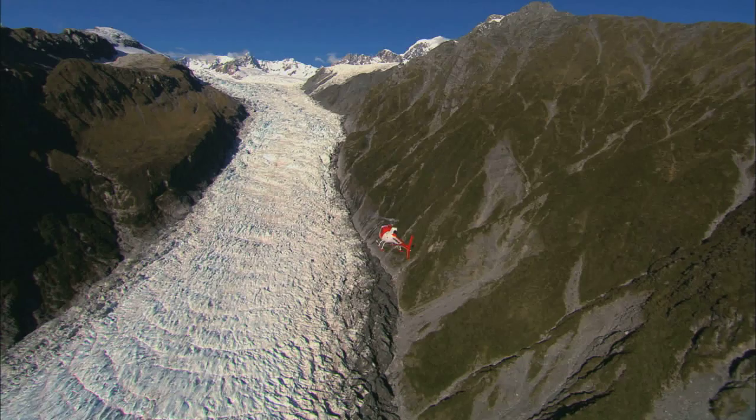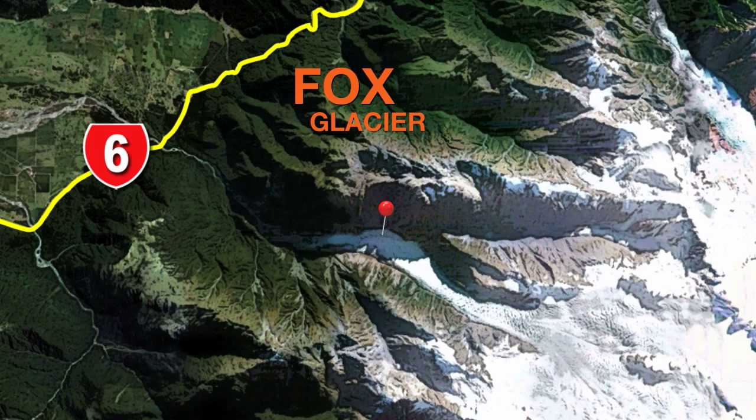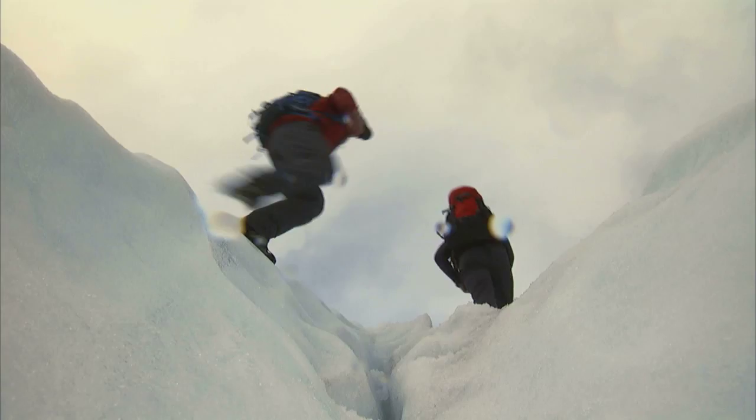Fox Glacier is just over 13 kilometers long and drops 2600 meters from the Southern Alps, ending in a lush rain forest about 300 meters above sea level.